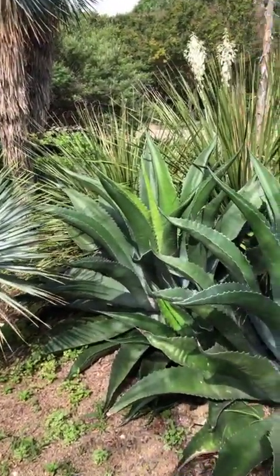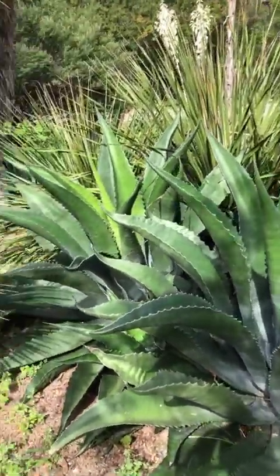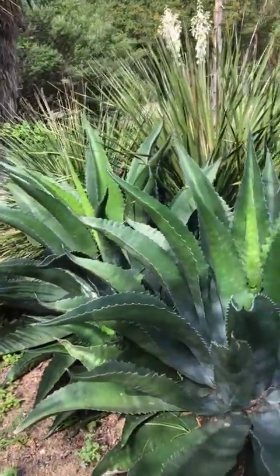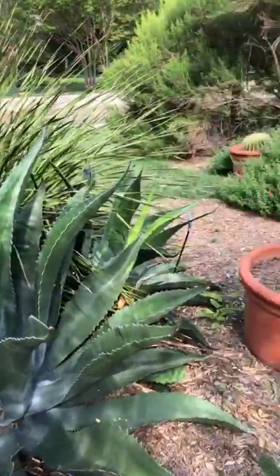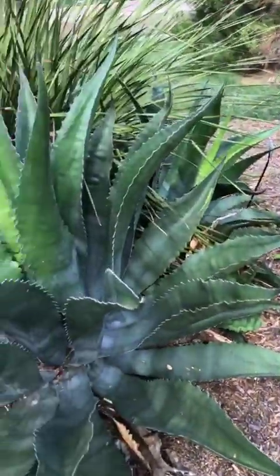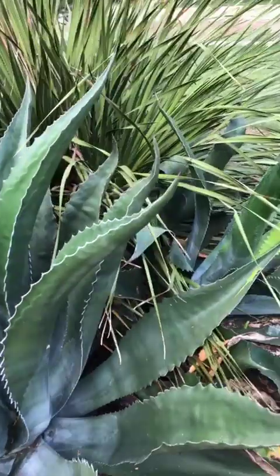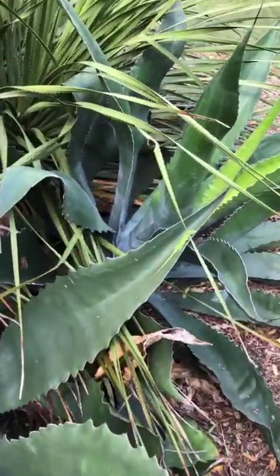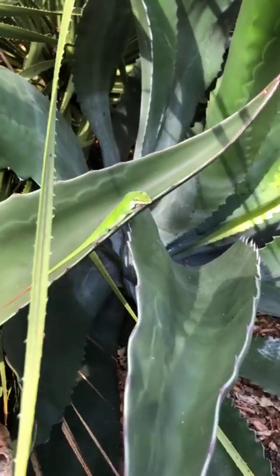Panning across a few more agaves — these are mountain agave, and honestly these are a little too close together. When you plant agaves in your landscape they may start small, like this whale's tongue variety, but they quickly grow in and become impossible to separate, which is exactly what happened here.